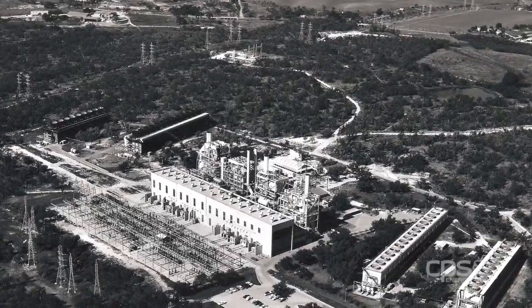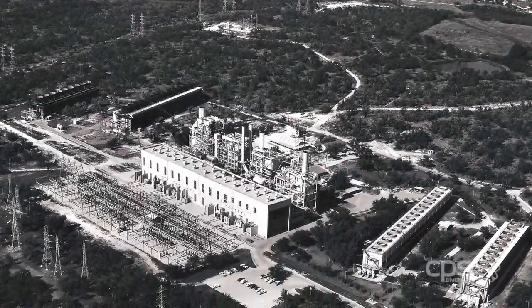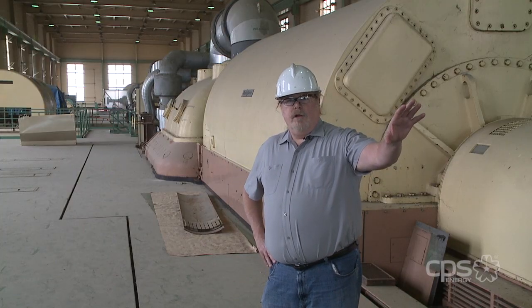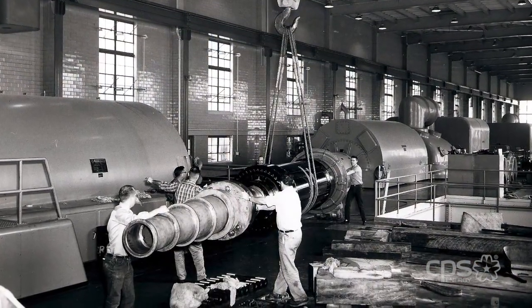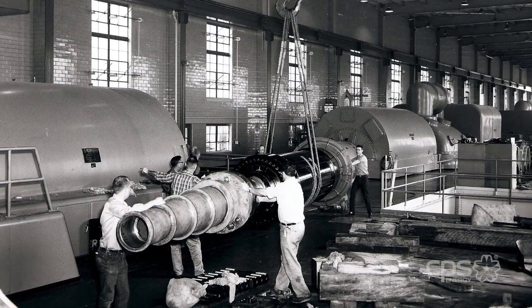In the early 1950s we envisioned the Tuttle properties as meeting the growth needs for the city of San Antonio for the next ten years. The first unit of the Tuttle plant was a 60 megawatt unit, which was the biggest in our fleet at the time. After the first unit was built, we built number two — this was 100 megawatts. The number three unit was also 100 megawatts. The fourth unit was 180 megawatts, which was the largest power plant unit in the southern part of the state of Texas at that time.